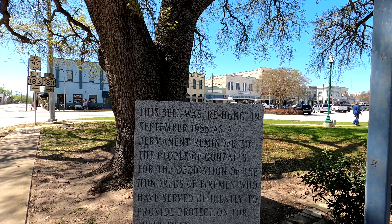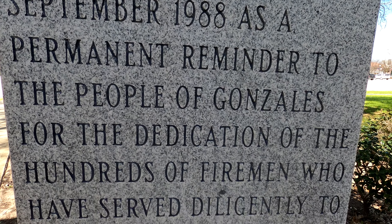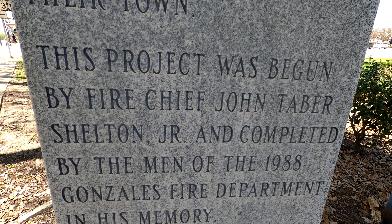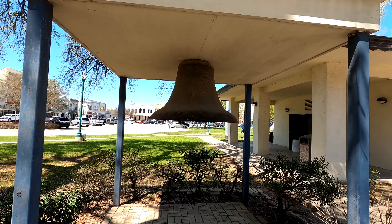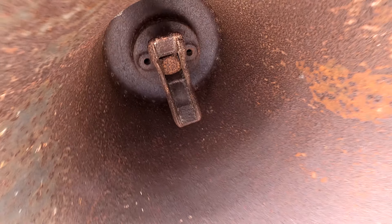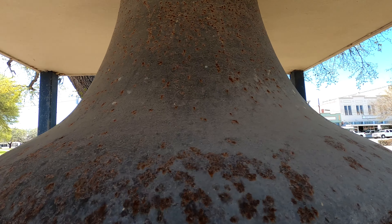You can read about this bell right here — pause that and read it. There's the bell. This bell is old and has some history. Looks like the clapper is gone — no clang clang. It's quite rusty, but that's the bell.